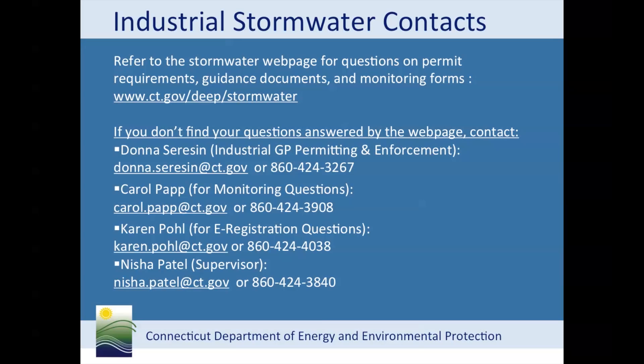Finally, I'll wrap it up by giving you contact information. For questions on permitting, inspections, and enforcement, contact me. Carol Papp can be contacted on stormwater monitoring and report form questions. Karen Pohl can provide assistance with the new e-registration process. Also, Nisha Patel, supervisor of the Stormwater Permitting and Enforcement Group, can be contacted with questions. Thank you very much for your time.